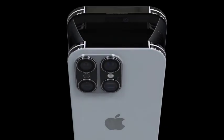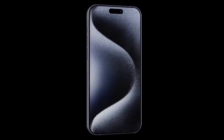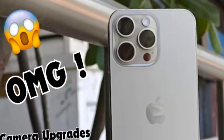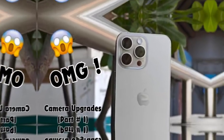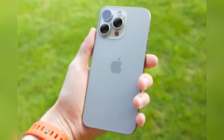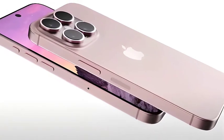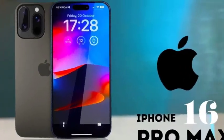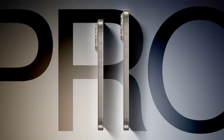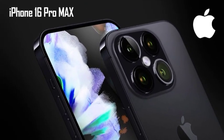Recent leaks have sparked interest in a new color option for the iPhone 16 Pro Max described as a bronze hue by Fixed Focus Digital, also referred to as rose by another source — raising the possibility that these claims describe the same color perceived differently under varying lighting conditions. While the latest leak specifically mentions the iPhone 16 Pro Max, it is reasonable to expect that this new bronze-like color will also be available on the iPhone 16 Pro, as Apple often maintains consistency across its Pro models in terms of color offerings.